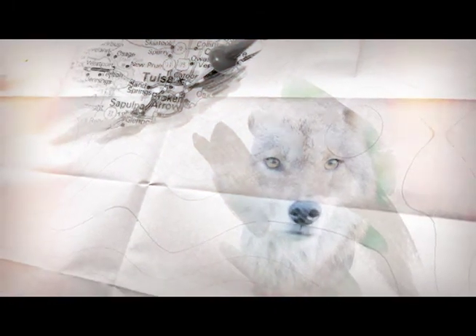Many strategies have been tried to rid urban areas of coyotes, but the effort is often costly and ineffective. Coyotes are notoriously hard to catch and don't survive relocation. Any area cleared of coyotes will quickly be repopulated.